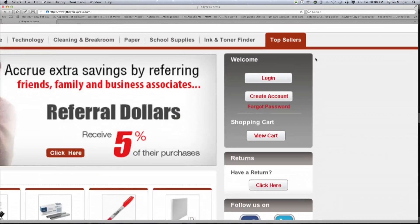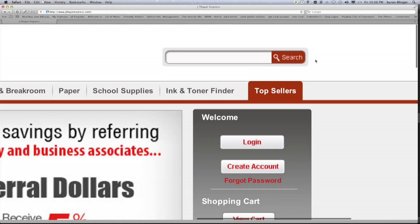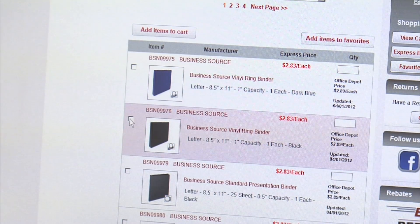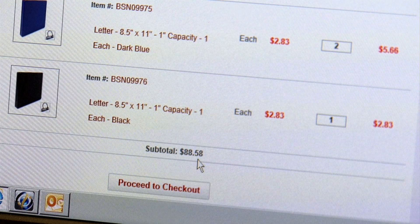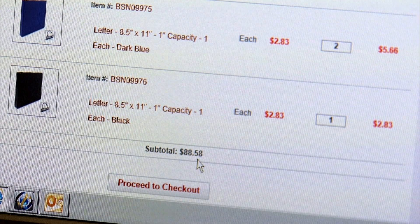Click on our top sellers link in the upper right corner of our homepage. In this section, we feature our most popular items sorted by category. Point, click, add to your cart, and then proceed to checkout.